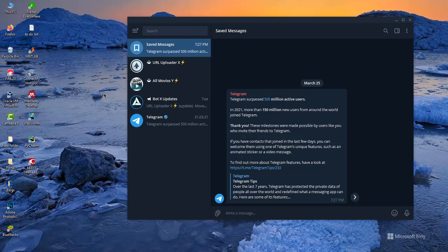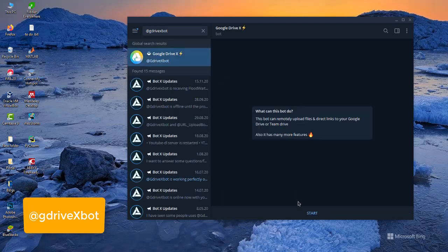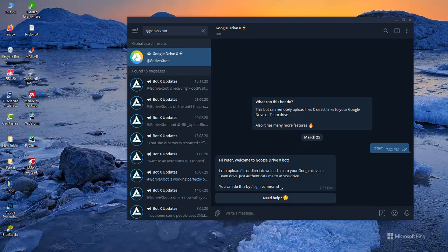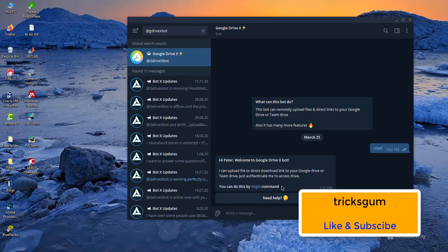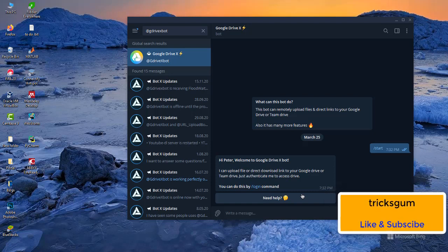The first bot on the list is the Google Drive Export bot, at @gdrive_export — this one right here. This bot can help you to backup any Telegram file on your Google Drive or Team Drive. You just give it the file, any file on Telegram servers, and it will back it up on your Google Drive. You have to authenticate to give it permission to backup on your Google Drive, but it's very easy to use.